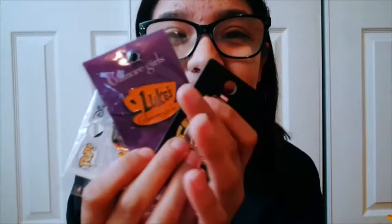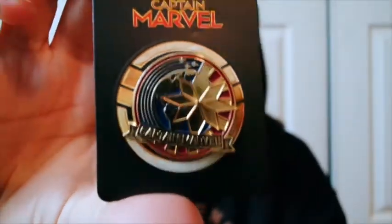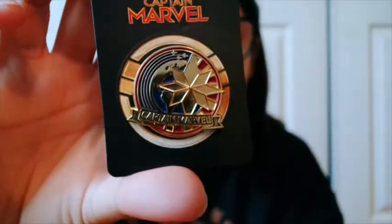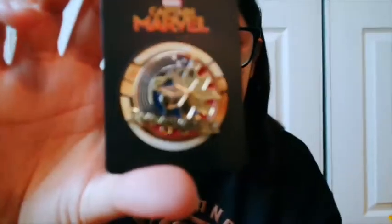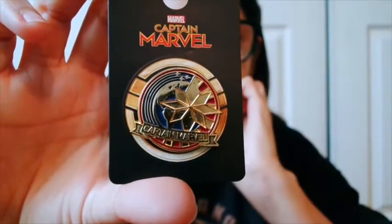At Box Lunch again, they had a deal - buy one, get 50% off. So I got three pins because I love their pins. The first one is the Captain Marvel pin, super cute and super high quality. Look at that shine! And it'll be perfect for my lanyard. We got Captain Marvel pin - so pretty.